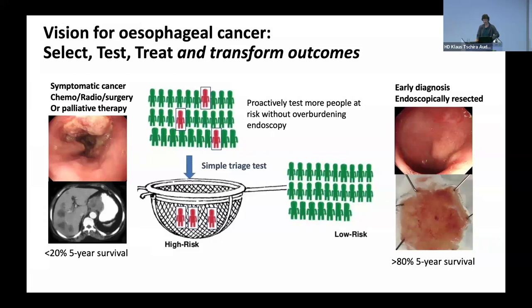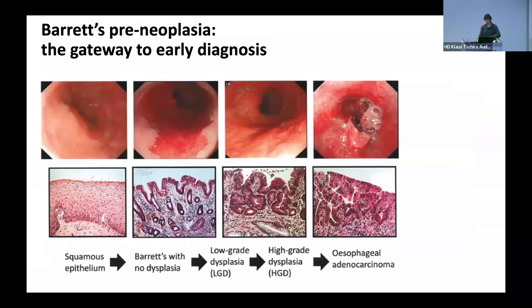Detection early is absolutely the key to transforming outcomes for these patients. From a research point of view, the esophagus is also very accessible, and our patients at risk with the precursor condition Barrett's esophagus attend multiple times over their life course once they're diagnosed, and we take samples over space and temporally. This provides an excellent vehicle to really understand the evolution of cancer from the earliest stages.